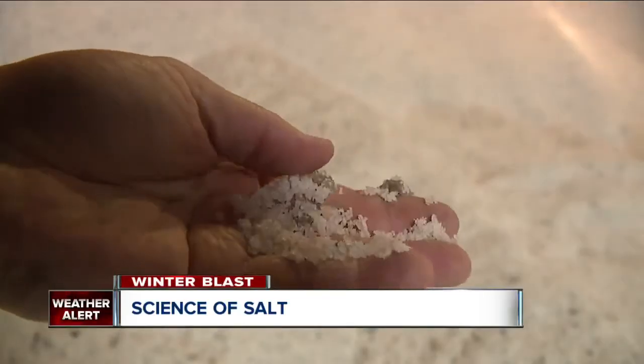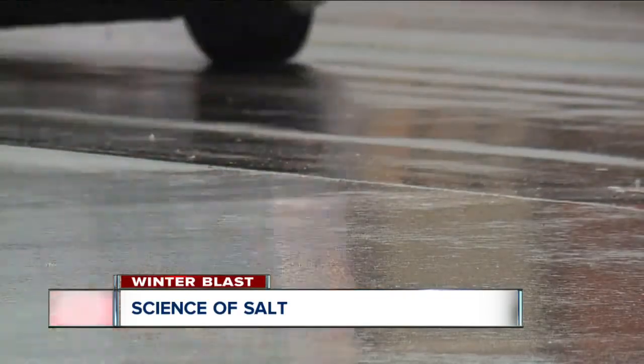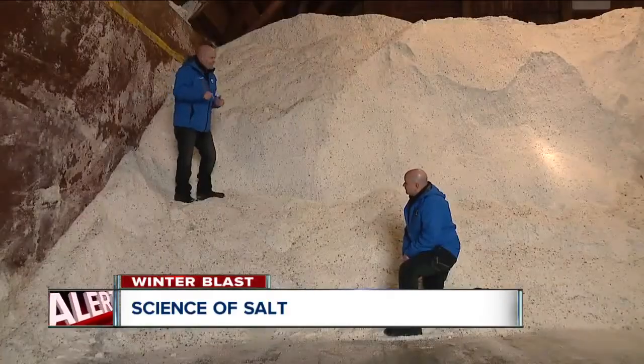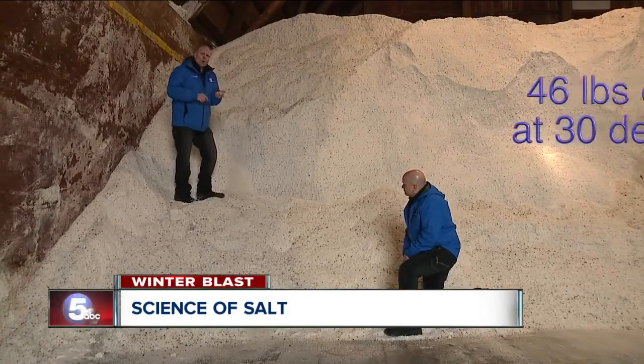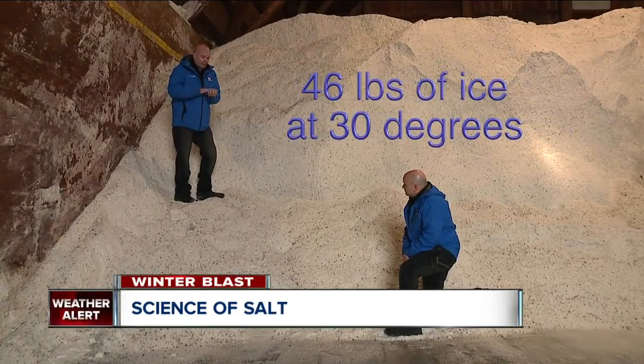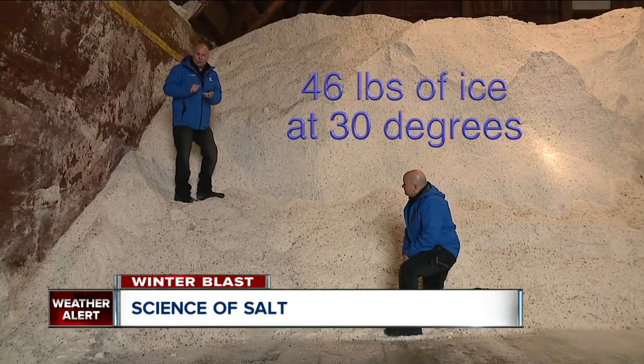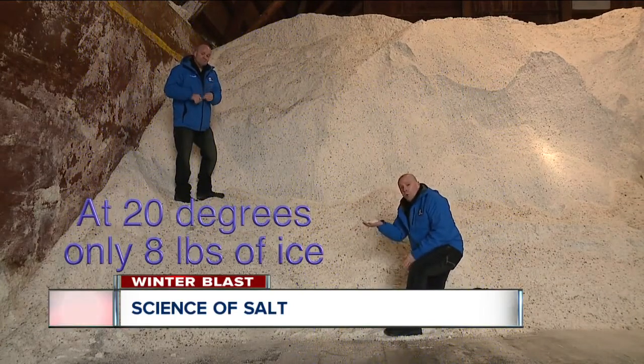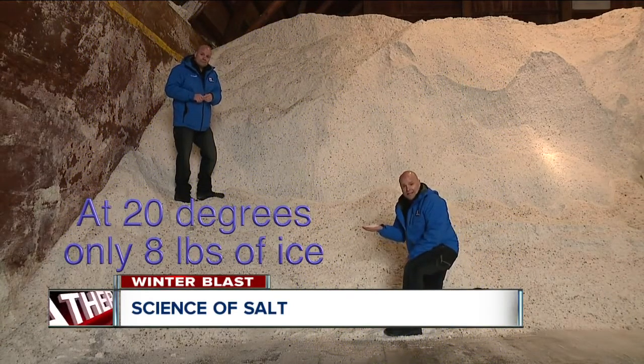Did you know how well salt works is based on the temperature of the pavement, not air temperature? Something to keep in mind: a pound of salt will melt 46 pounds of ice when it's 30 degrees out. But when it drops all the way down to 20 degrees, one pound will only melt eight pounds of ice.